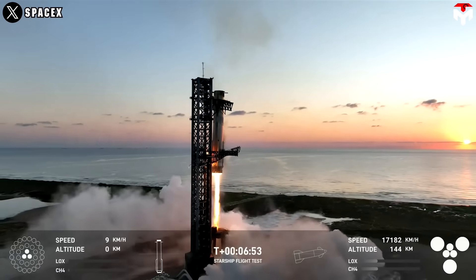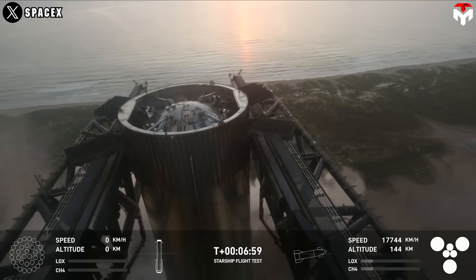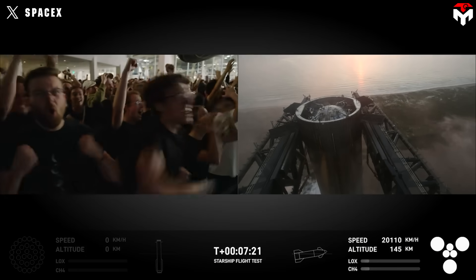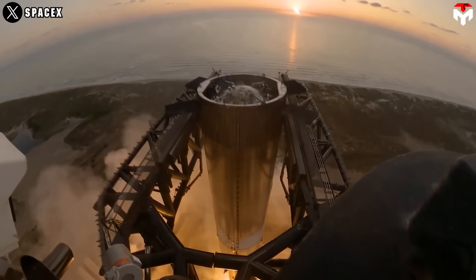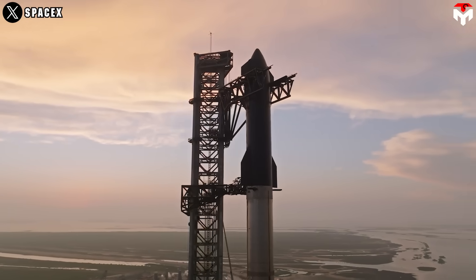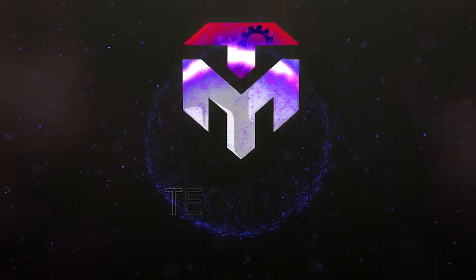Catching a rocket in mid-air with a giant metal tower is an epic way to land a rocket. But the real question is, will this method be enough to meet the huge workload of Elon's ambition? There are many ways to land a rocket, and a new method for landing a Starship has been unveiled that doesn't rely on Mechazilla. Join me as I explore this — but be prepared, things could get a little splashy.